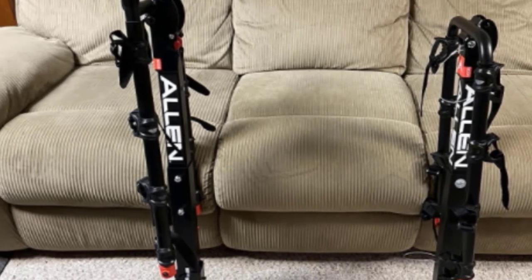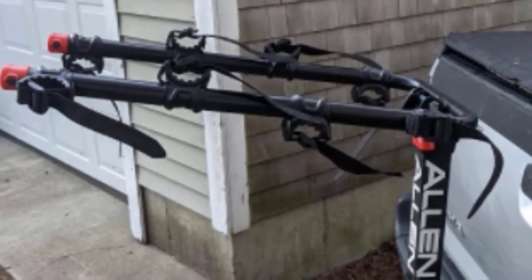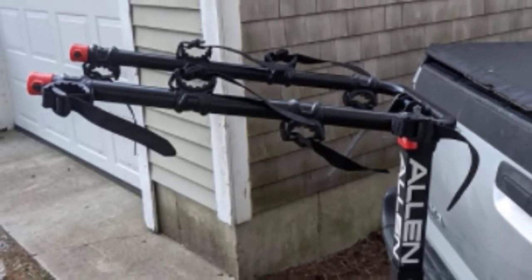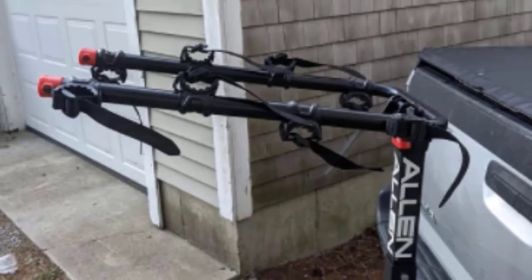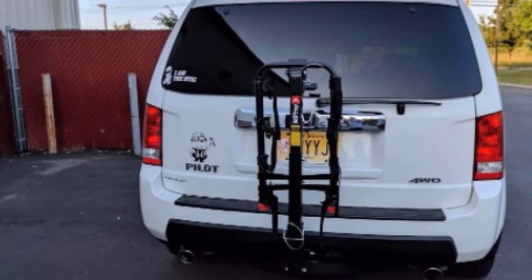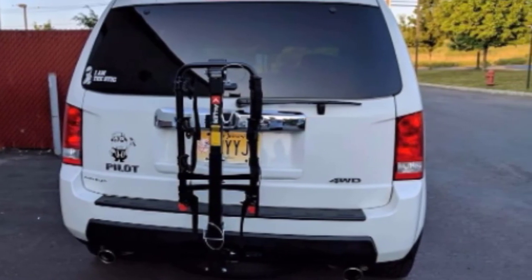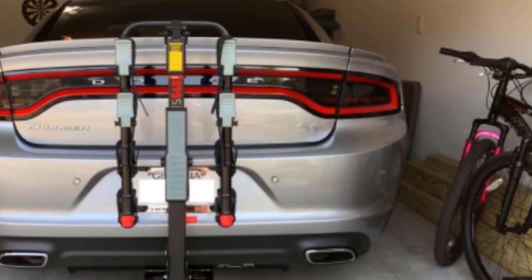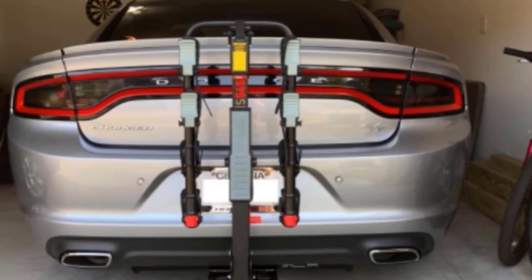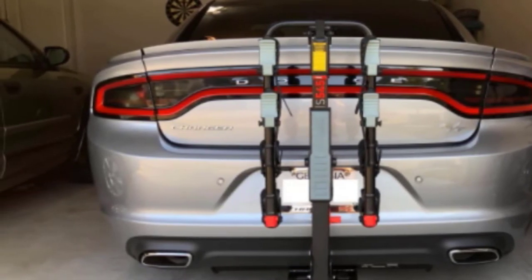The long carry arms are a blessing for making sure that all four bikes aren't constantly ramming into one another and making noise as you drive. The rack utilizes a patented tie-down system unique to Allen Sports racks. This system combines the traditional clamp used by most modern bike hitches to keep tires and frames in place, with a strap that can be wound around the bikes, making them even more secure.